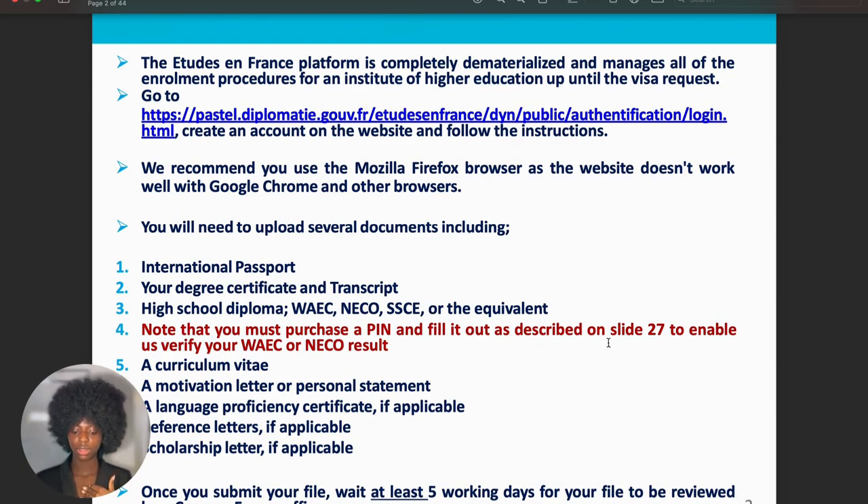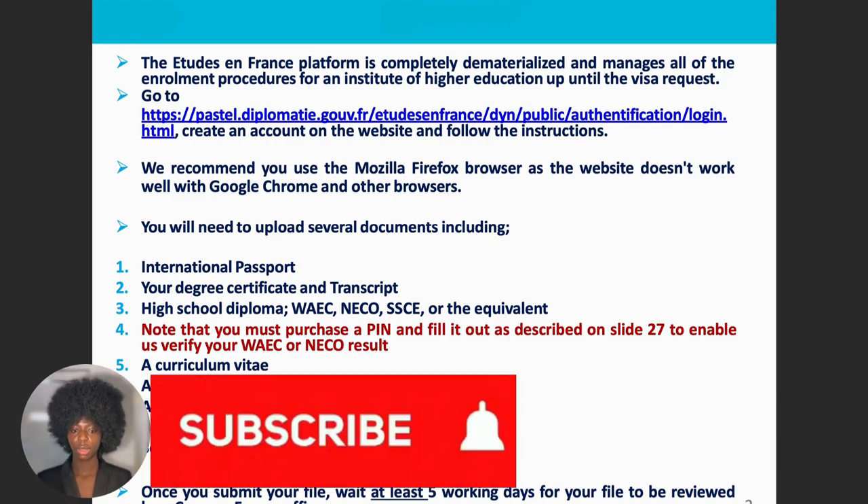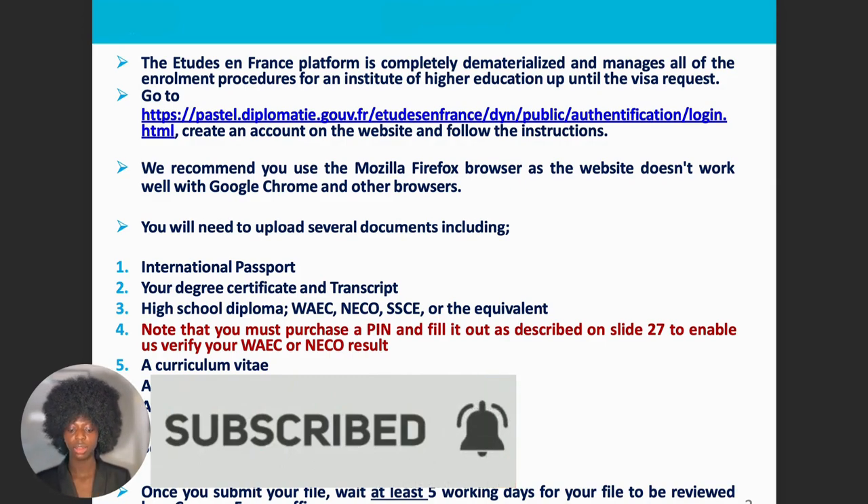Note that you must purchase a pin and fill it out as described to verify your WAEC/NECO results — it is very important to buy the pin. During my time, I just uploaded my WAEC results without purchasing a pin. You also need your CV and motivation letter or personal statement, which is just you showing your motivation for choosing the program and choosing France. I'll be making another video showing you how to write your motivation letter and personal statement the easy way — make sure to subscribe and turn on notifications.